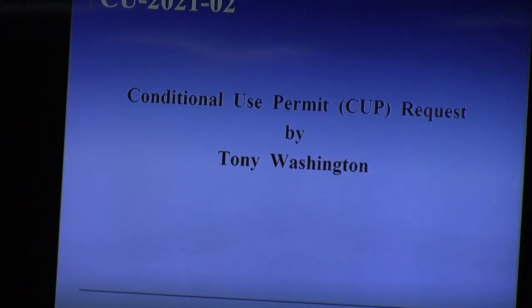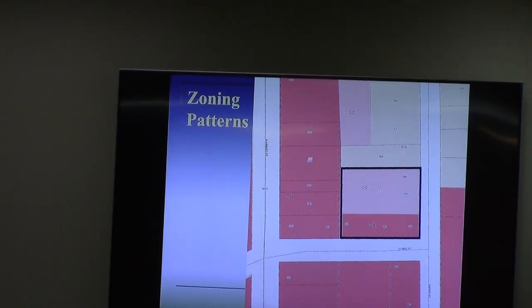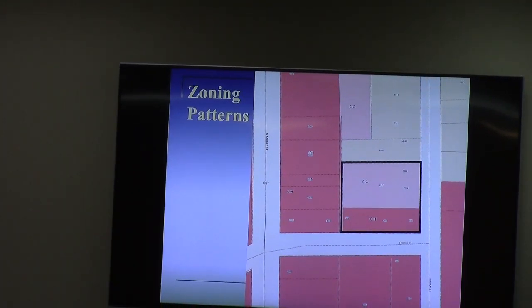This is the second conditional use permit request by Tony Washington, for an automobile rental business in the CC zoning district. The property is located at 1002 Marion Street, along the west side of the road, about 100 feet north of the East Force. The property is currently split-zoned between CC and CH.